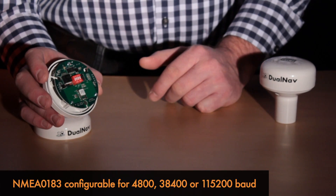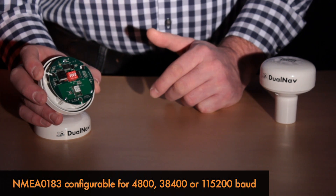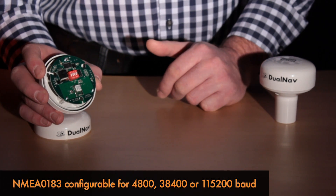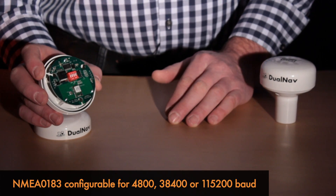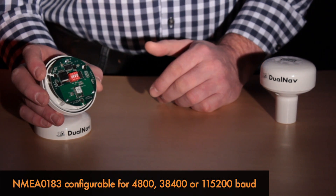The NMEA output speed can be set to industry standard 4800 baud, the higher speed 38,400 baud used on AIS-based systems, and also a unique new mode called TurboNav, which runs at 115,200 baud. That's 24 times faster than normal NMEA, and is ideal for use on high-speed racing systems and so on.